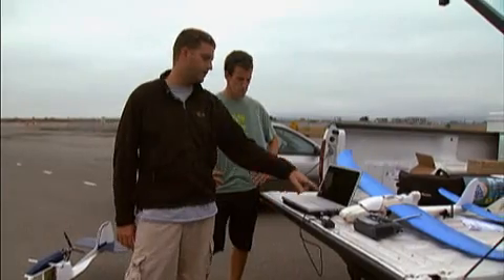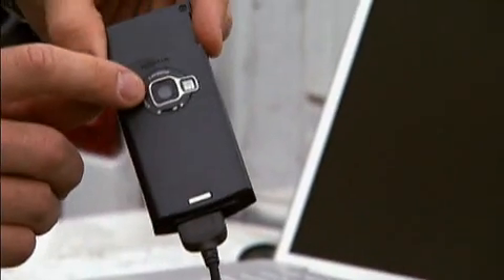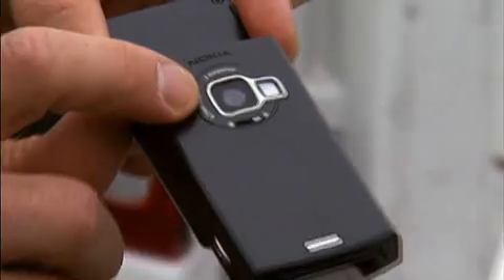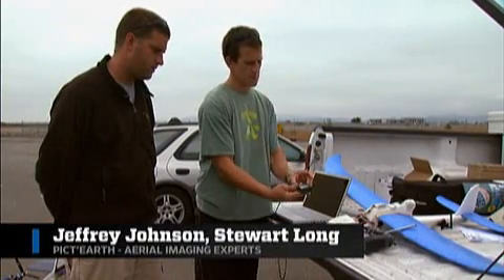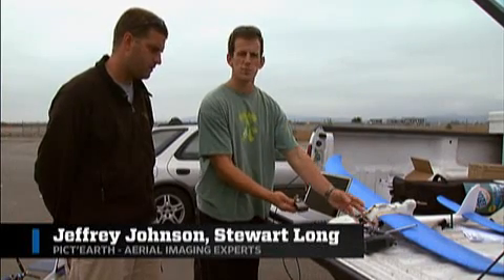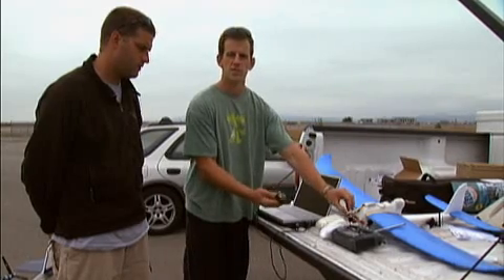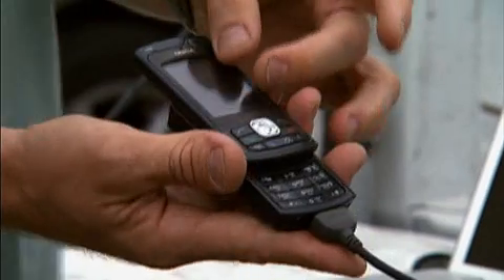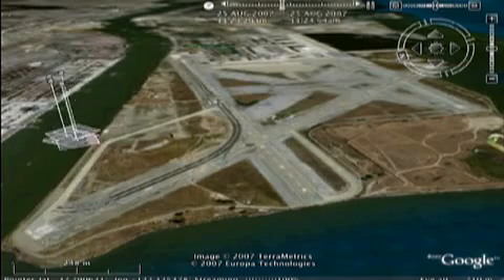In the spirit of Do It Simply, Jeffrey Johnson and Stuart Long are equipping their inexpensive UAVs with cell phone cameras to take aerial photos. Their plane couldn't be simpler to launch — turn it on and throw it into the wind. The phone has the camera on it, and it communicates with the GPS over a Bluetooth signal. The phone captures an image, assigns a location via Bluetooth, and saves it to the device. Their aerial images can then be displayed in Google Earth.